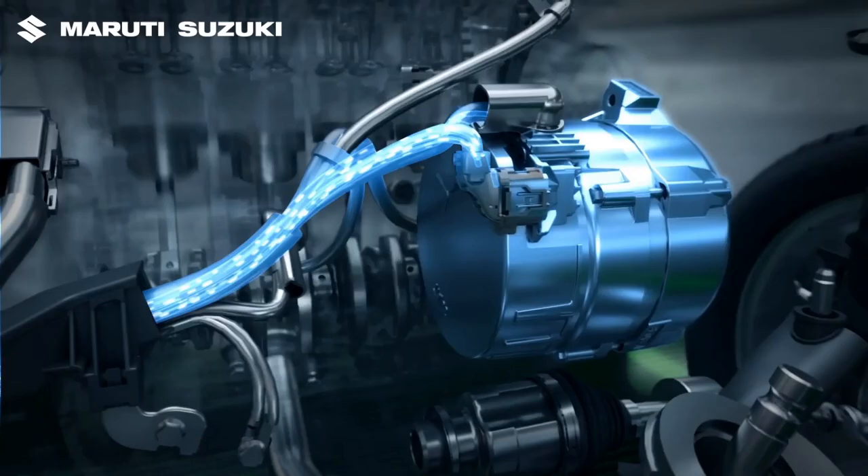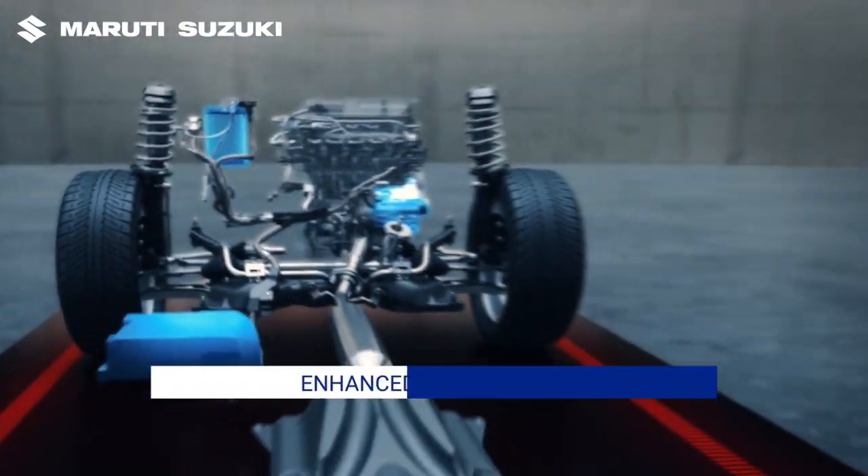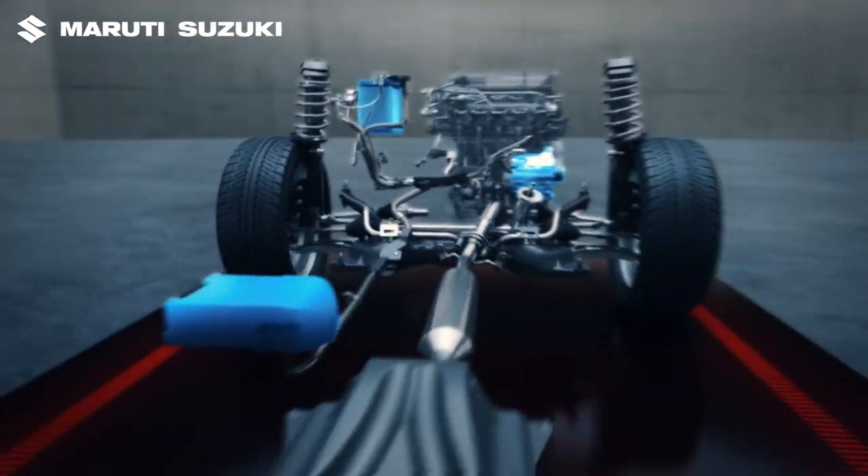The combination of ISG and the dual battery system results in a peppy, powerful, and fuel-efficient drive, while also being eco-friendly.